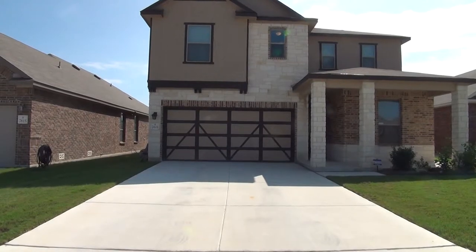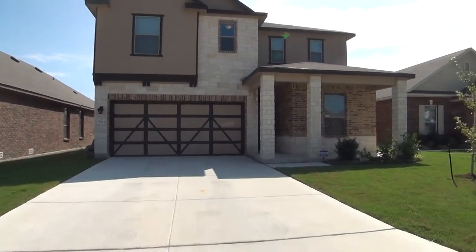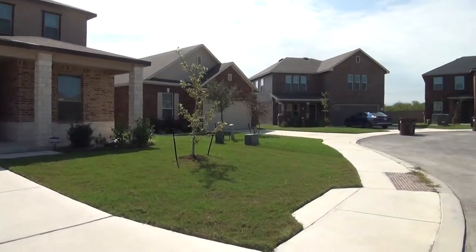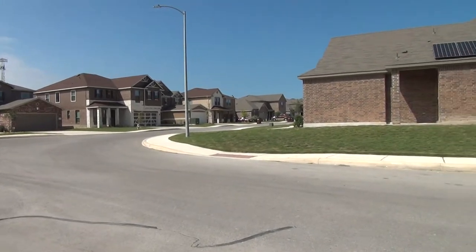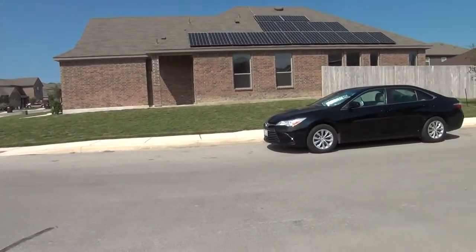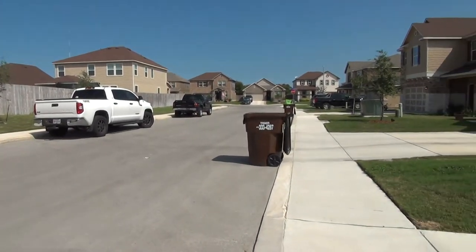This home has neutral colors, blinds, and ceiling fans throughout. Lackland Air Force Base is about 13 miles from here, and it's just minutes away from Alamo Ranch Shopping Center and Casablanca. It has quick access to 1604.